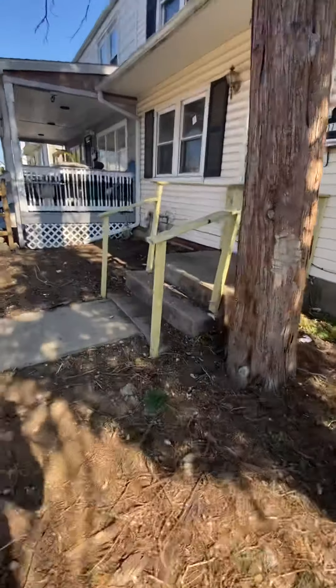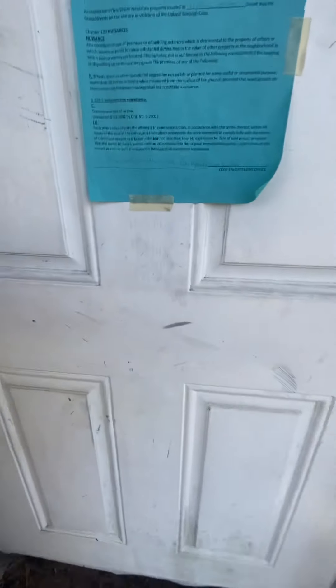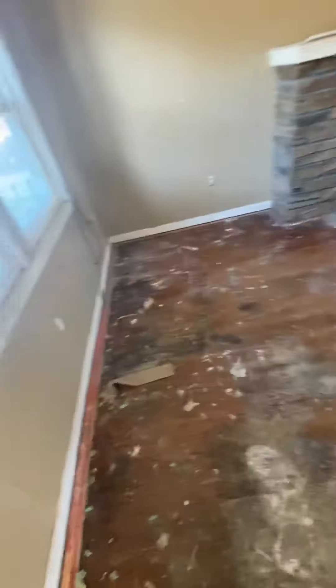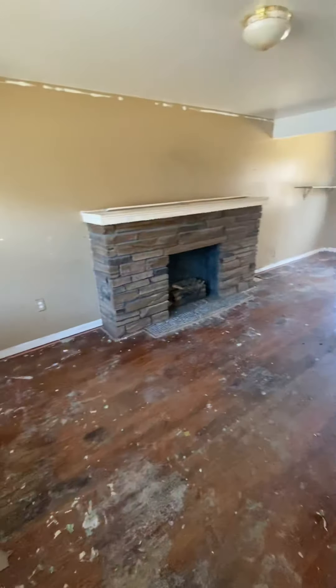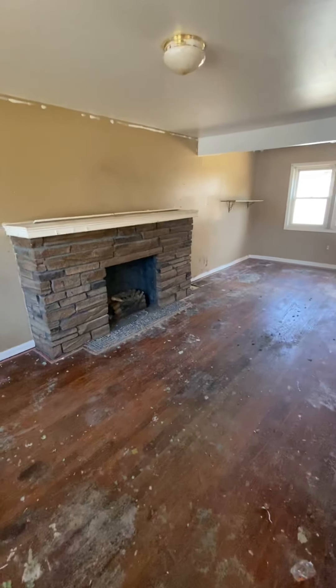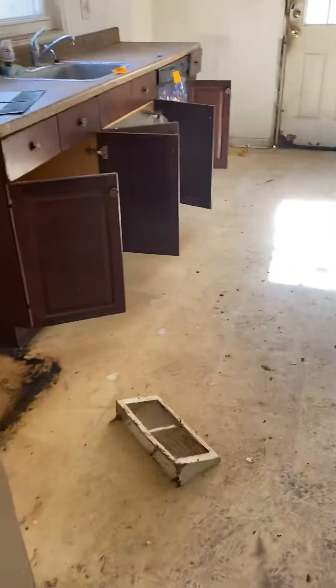Let's go take a look inside and see how it looks. Walk in — smells like dog. We got an ugly fireplace; we'll probably fix that up real nice. They had carpet — ripped out all the carpet. We got the vents and all that, which is good. Changed some light fixtures. It stinks in here.